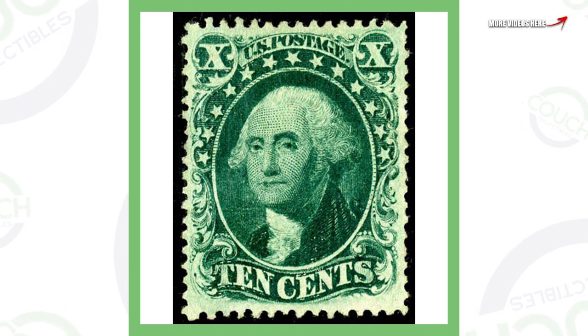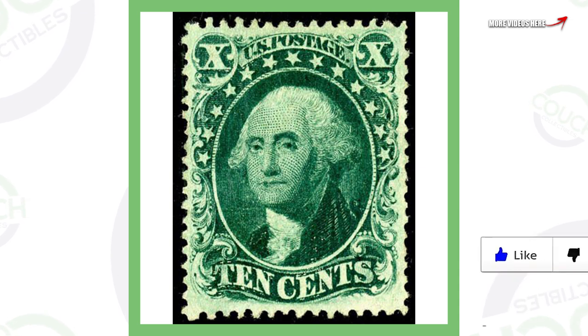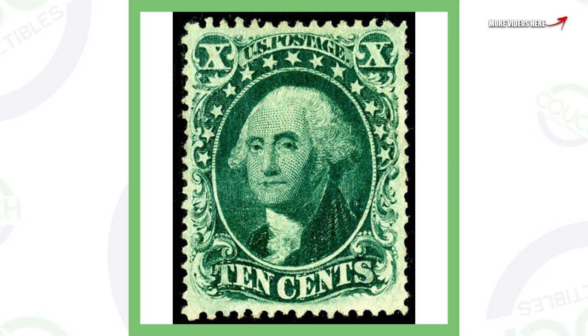This George Washington stamp is a very cool stamp — I'm guessing it's pretty much the same design that's on the dollar bill. This stamp is from 1857, and this one single stamp sold for a whopping $46,000.